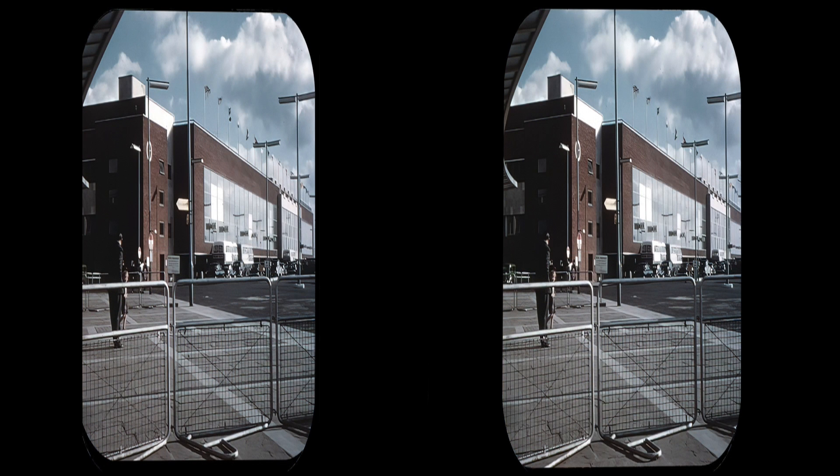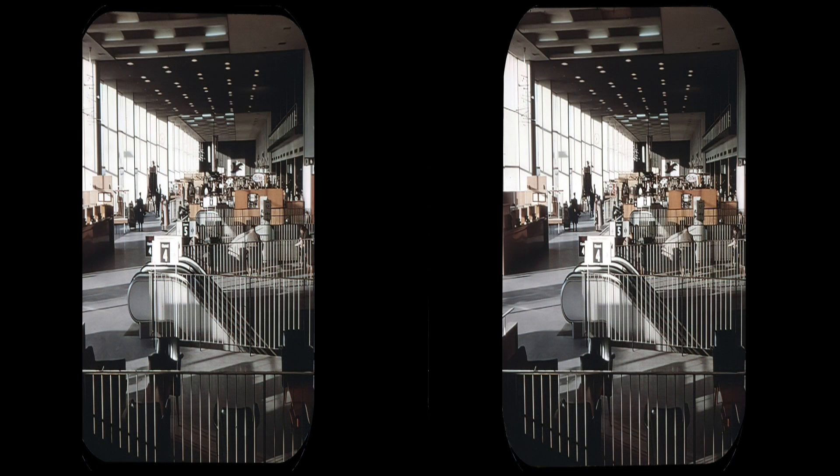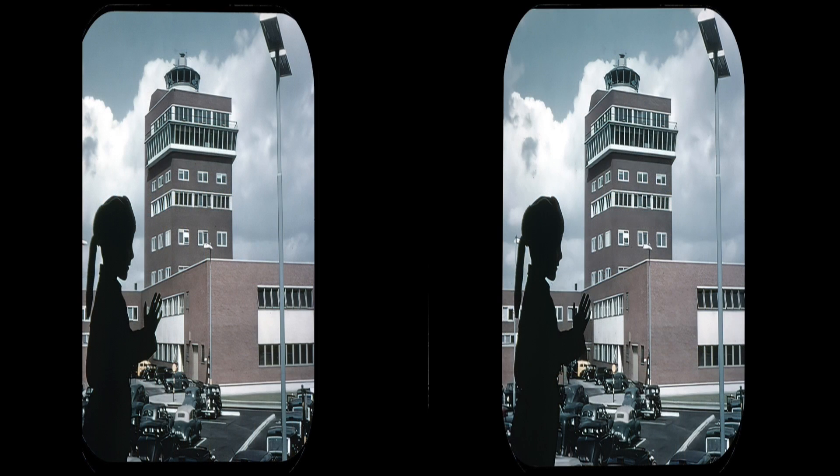The main passenger building. The main passenger concourse. Main concourse view of the control tower.